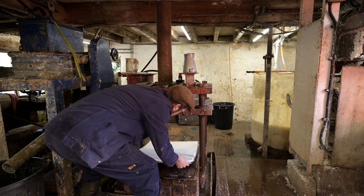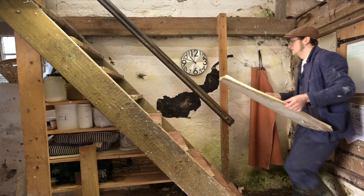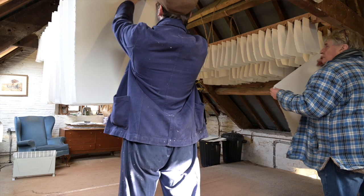We make paper the way paper used to be made — that was up until about 1800 — by hand, sheet by sheet. We don't make rolls, and we don't make it out of wood pulp. We use cotton — cotton that's never been spun — as the base material.